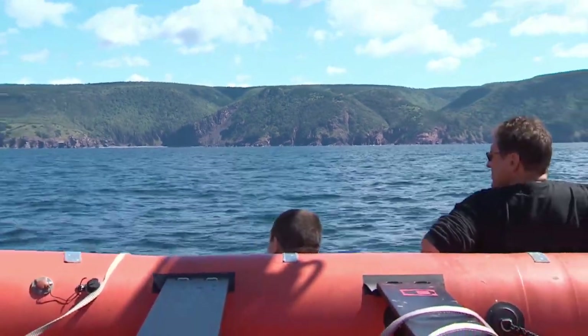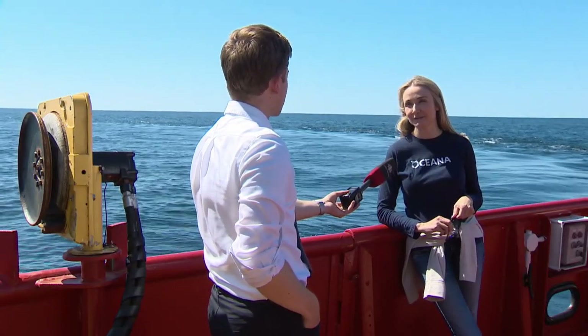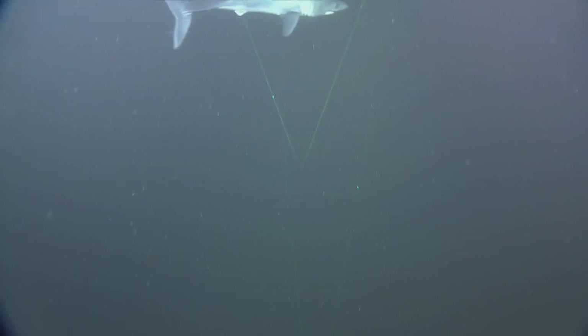My grandfather would be like a kid in a candy store with technology like this. Alexandra Cousteau is the granddaughter of famed ocean explorer Jacques Cousteau. Cousteau says the expedition has already collected one-of-a-kind video, like of a porbeagle shark. That's the only footage of a porbeagle swimming in the ocean like that that we know of.